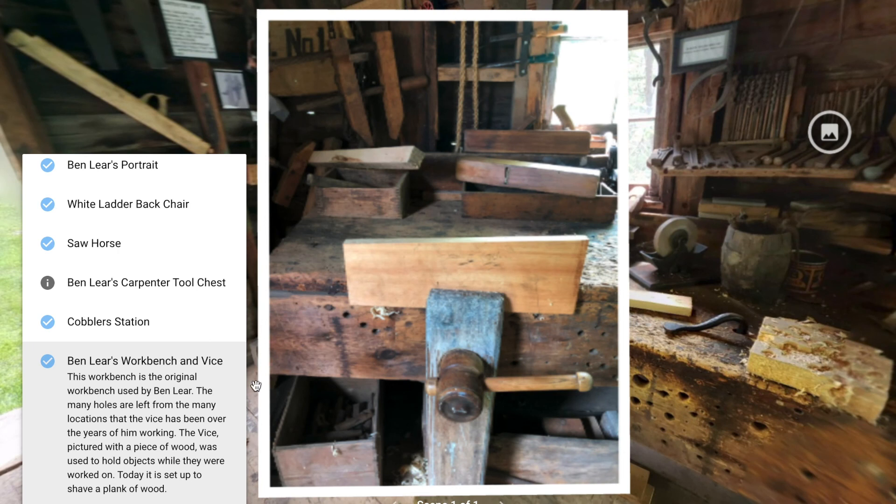This workbench is the original workbench used by Ben Lear. The many holes are left from the many locations that the vise has been over the years of him working. The vise, pictured with a piece of wood, was used to hold objects while they were worked on. Today it is set up to shave a plank of wood.